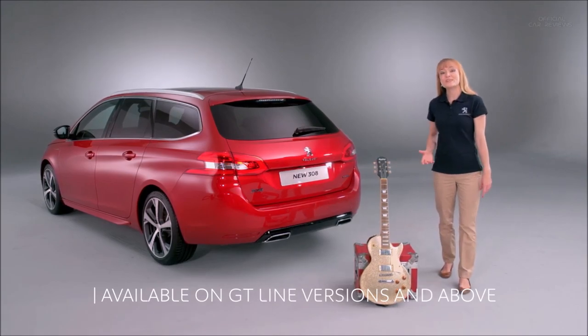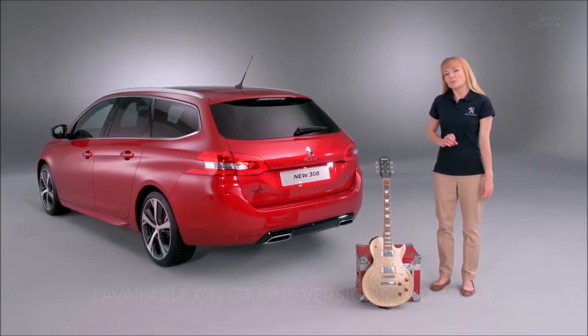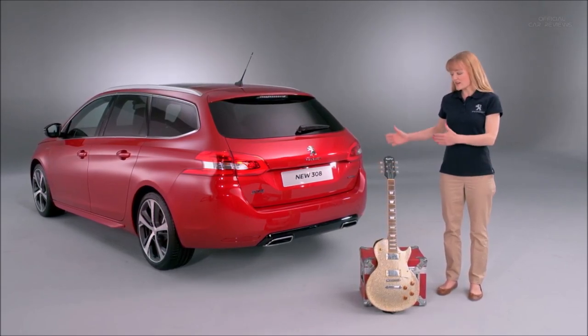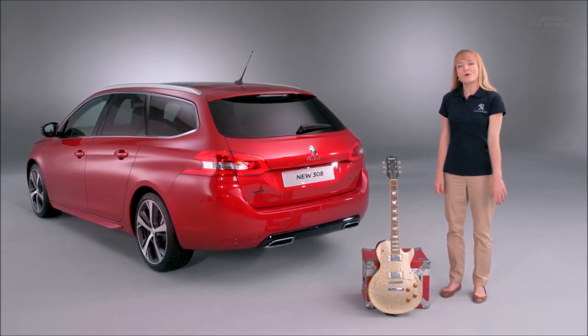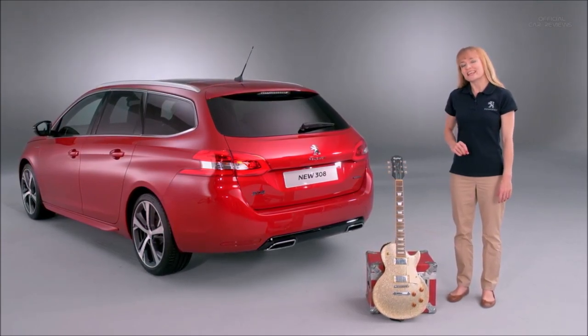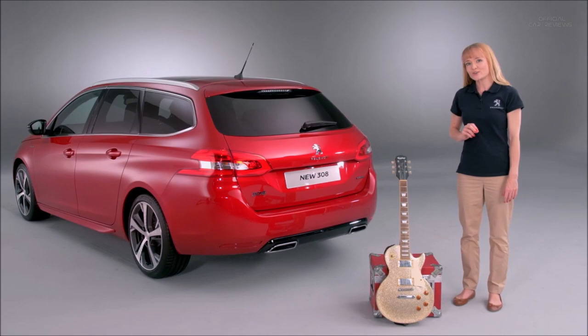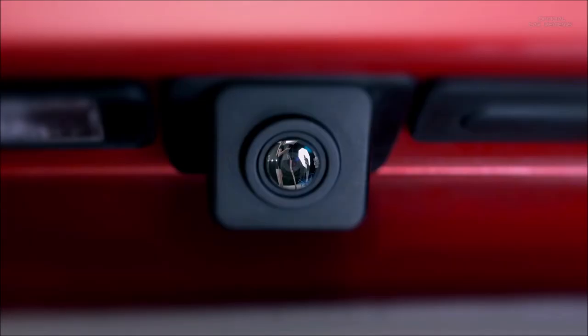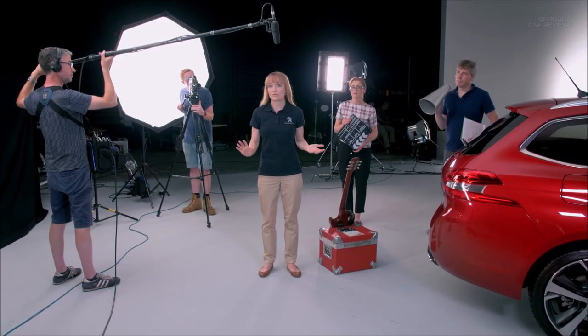Best practice is always reversing into a space. But with traditional parking sensors, you often get out of the car to find that you have an extra metre spare. Wouldn't it be great if there were a camera within the boot lid that gave you a view so that you could reverse to within an inch? Well, with the new Peugeot 308, there's a lens inside the boot lid giving you a complete view of what's behind you.